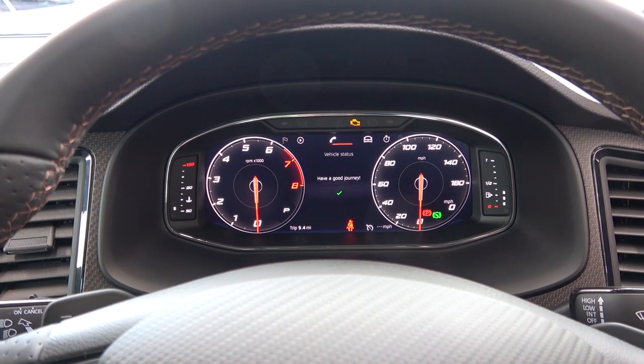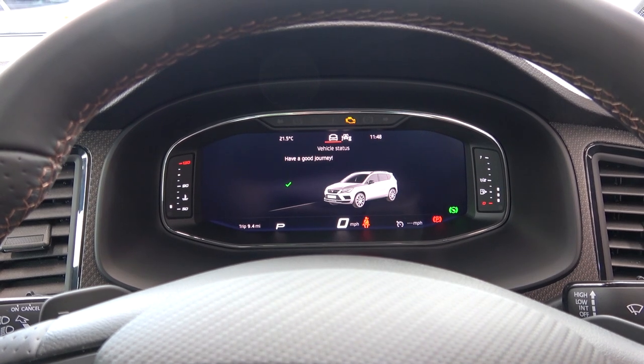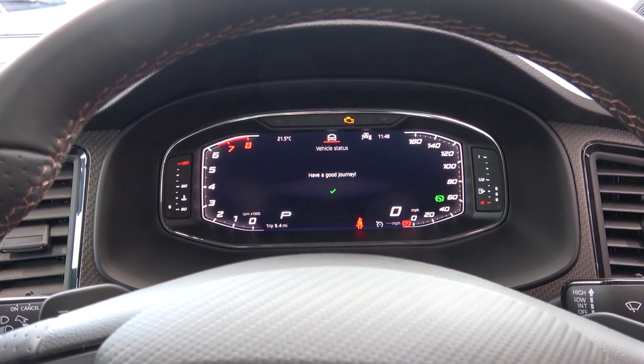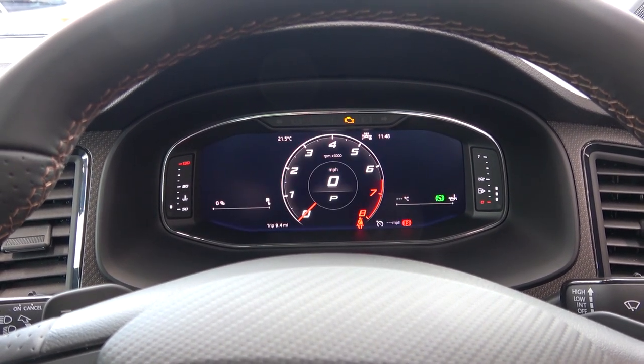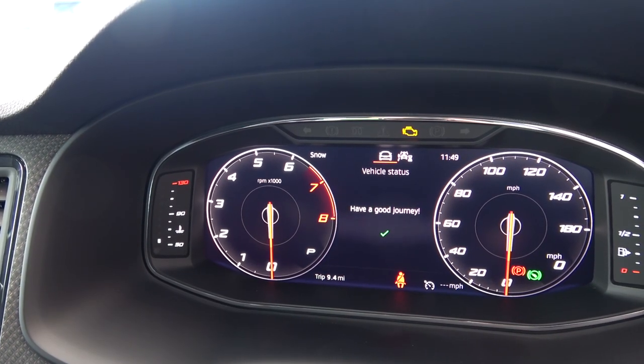The central screen also offers phone connectivity options. We can exit this view and enter vehicle status, then a more angular rev and speed view, and finally a centre focus view. This car offers various drive modes, which can be seen at the top of the screen, including comfort and snow.